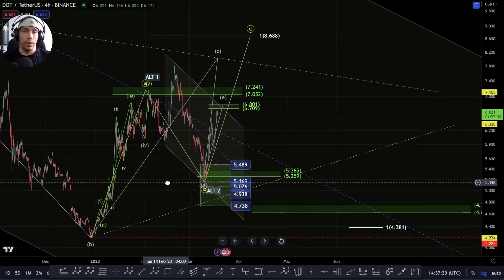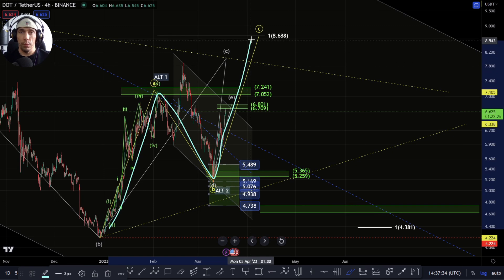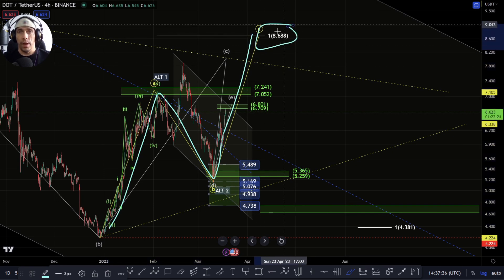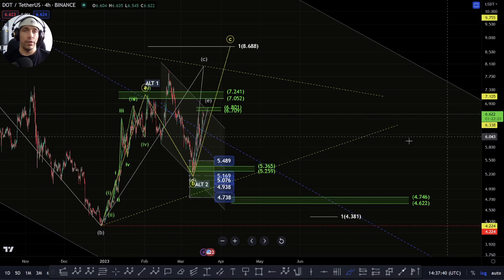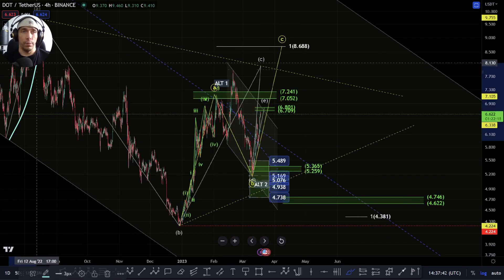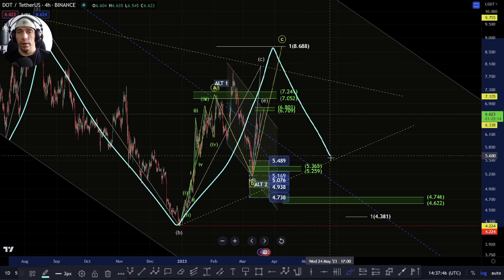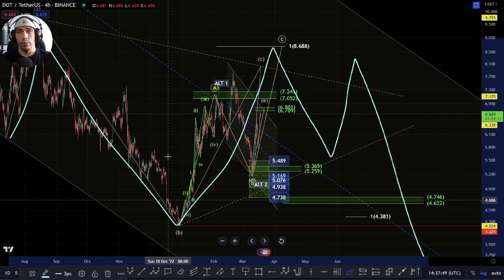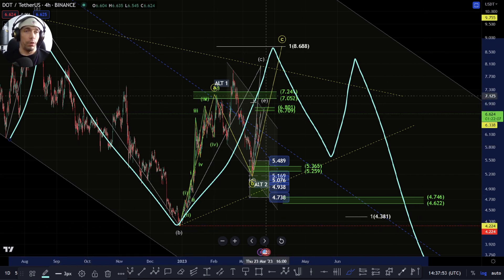So even if we do move up forward, this is a one-to-one move up towards this 868 to 88 region. We need to be cautious because we could still actually see this play out where this becomes an A, this becomes a B, we get a C-wave here, potentially another D-wave and E-wave, and then we look to break down. This would put us in sort of a sideward motion here for a lot longer.